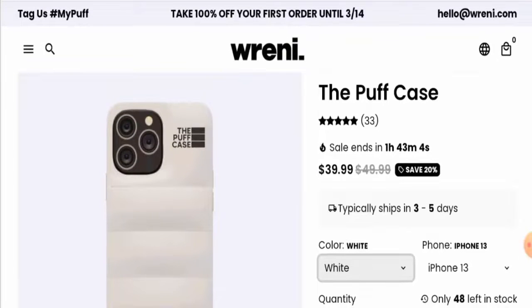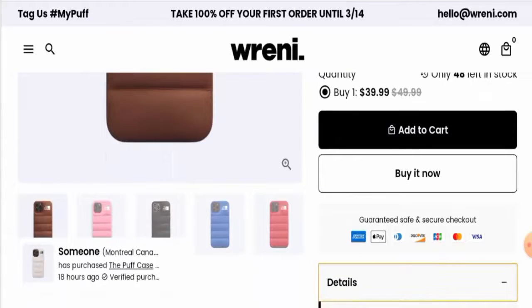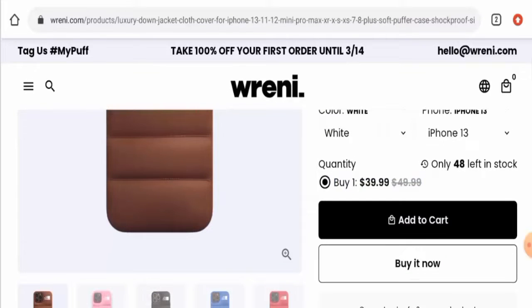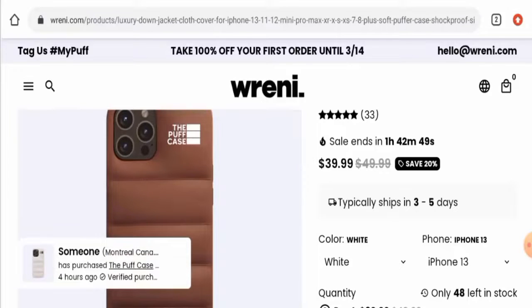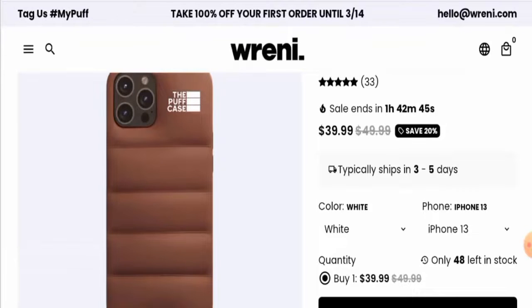This Puff Case comes in six different colors, as you can see here. It is specially designed for the iPhone 13. It has also been mentioned that the design of the phone case is inspired by the puffer jacket. Those are the main features.